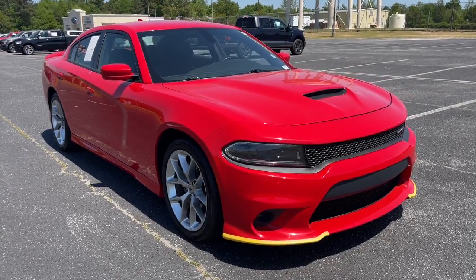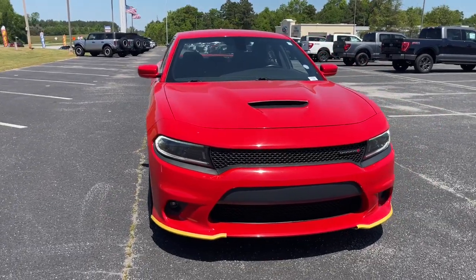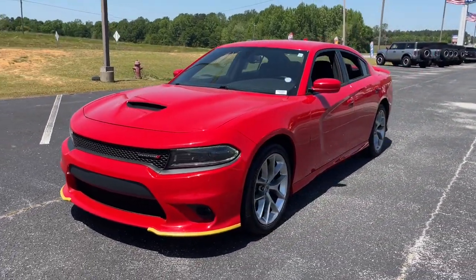Take a moment to check out the 2022 Dodge Charger. This vehicle is an outstanding buy with fewer than 60,000 miles on the odometer.